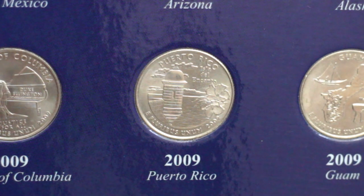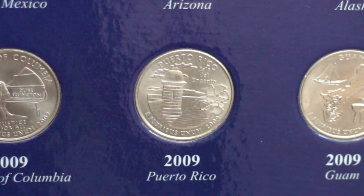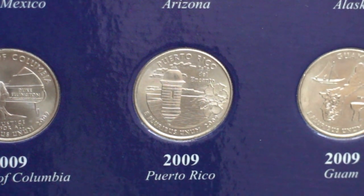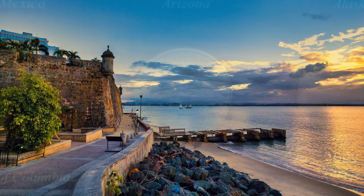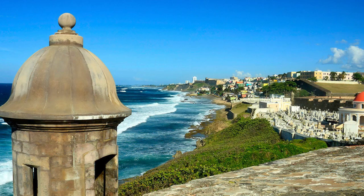Puerto Rico officially became a United States commonwealth in July 1952. The design of the Puerto Rico quarter highlights a historic sentry box in Old San Juan and the hibiscus flower. It also shows the lettering 'Tierra del Encanto' — Land of Enchantment — with the name of the territory above. One of the most characteristic elements of San Juan is its massive belt of stone walls built by the Spaniards in the early 16th century to protect the capital city from attacks from the sea.